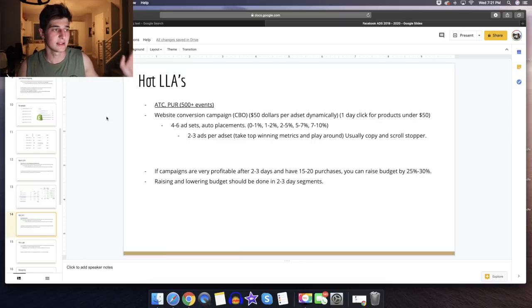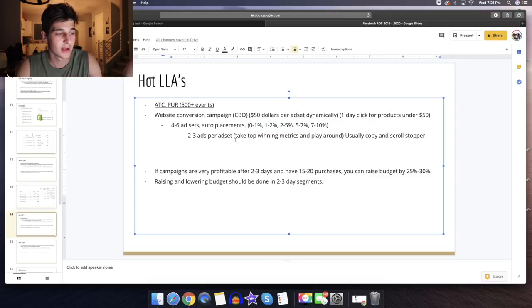Hot LLAs — ATC and purchase audiences. You need at least 500 conversion events (Facebook recommends 1,000) to make a good lookalike. Same exact setup: website conversion, CBO, $50 per ad set, same percentages, two to three ads. If campaigns are very profitable after a few days, raise the budget. It's all the same process.